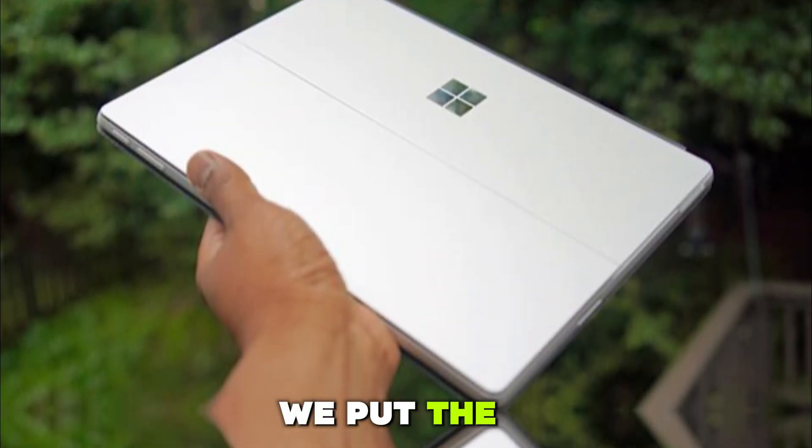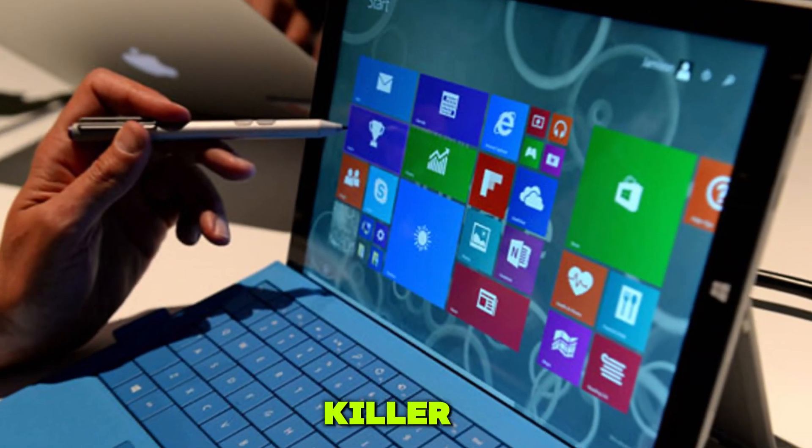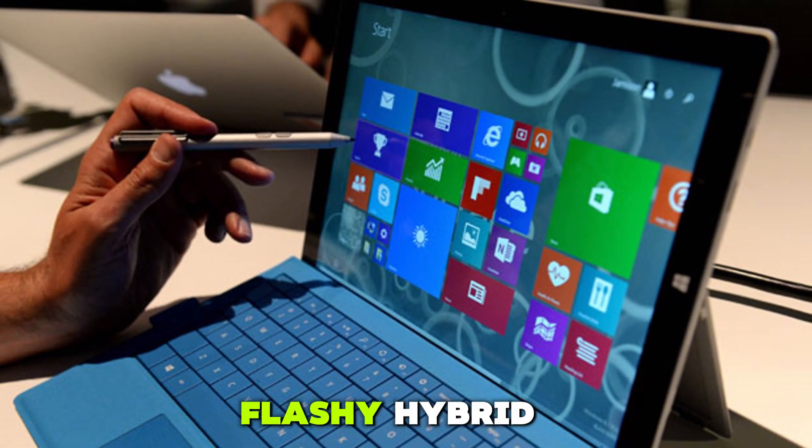In today's review, we put the Surface Pro 10 through its paces and reveal whether this device is a true laptop killer or just another flashy hybrid.